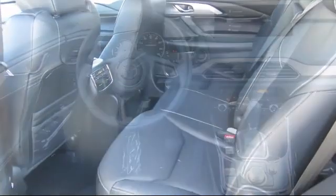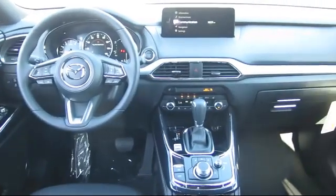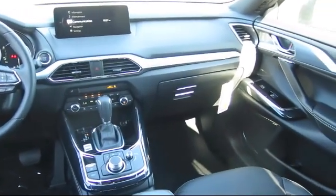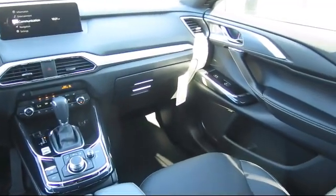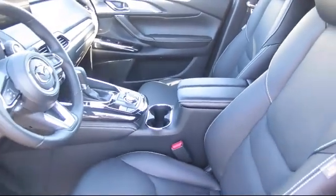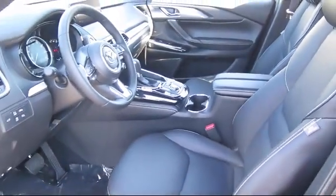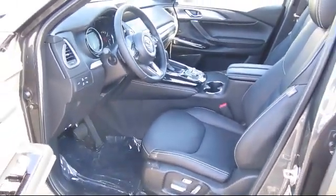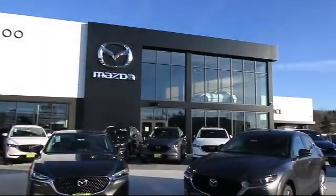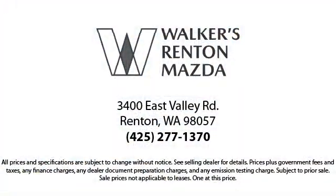At Walker's Renton Mazda, one of our friendly and knowledgeable sales associates will help you find the vehicle that's just right for you. We know that you have high expectations, and our dedicated staff of Mazda enthusiasts is eager to share their knowledge and enthusiasm with you. From our factory-trained mechanics to our friendly and knowledgeable sales team, we are here for you. Walker's Renton Mazda — real value, real people, real simple.